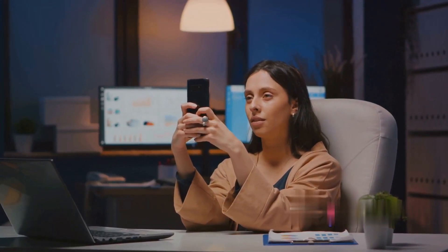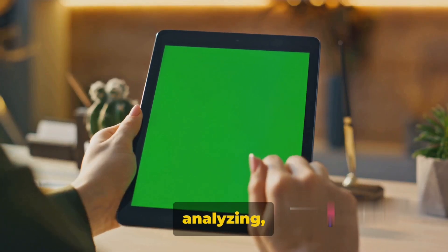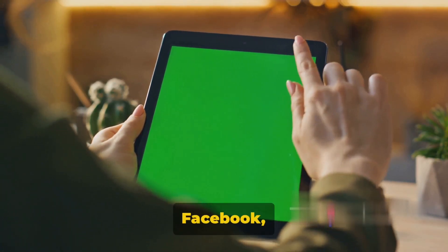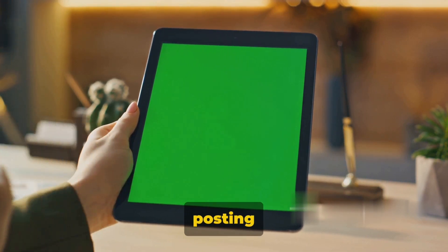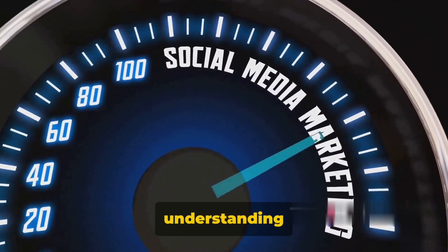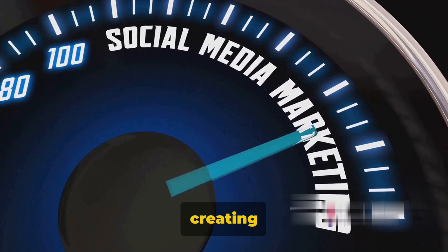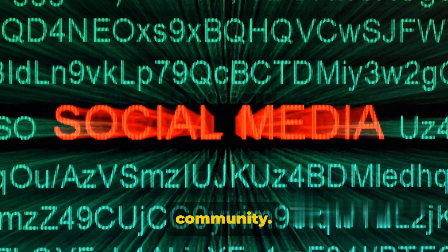And finally, way number ten: social media management. In this digital age, businesses are always on the lookout for experts who can manage their social media presence. It's all about creating, scheduling, analyzing, and engaging with content posted on platforms like Facebook, Instagram, Twitter, and LinkedIn. But it's not just about posting cute cat videos or food pictures. As a social media manager, your role includes understanding the brand's voice, creating compelling content that aligns with it, and interacting with the audience to build a strong online community.